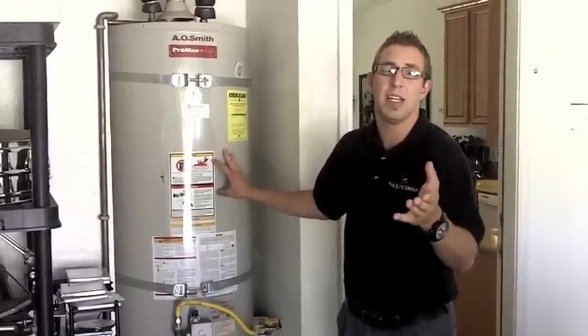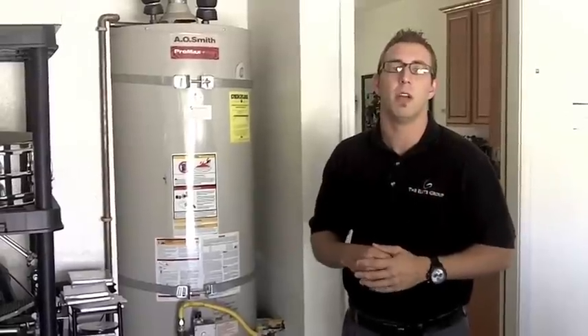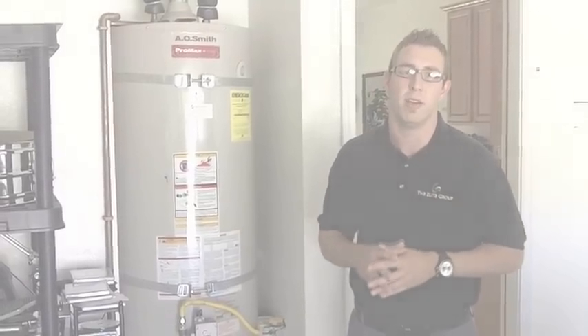We want to make sure if it is on recall, the appliance is free. Again, the Elite Group is the only inspection company doing this. If you're not working with the Elite Group, now's the time — we give you every reason why you should. To schedule your next inspection, please call the 1-800 number on the screen. Thank you for your time and have a great day.